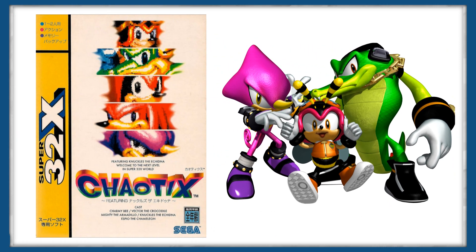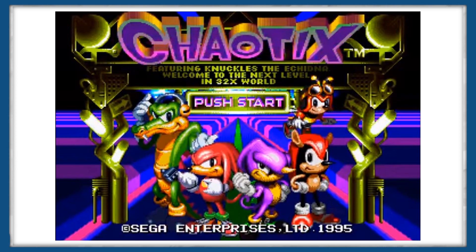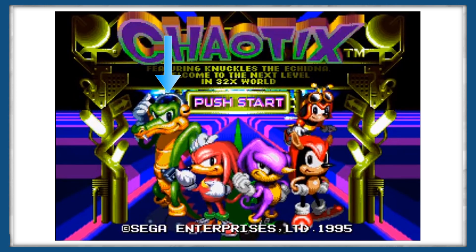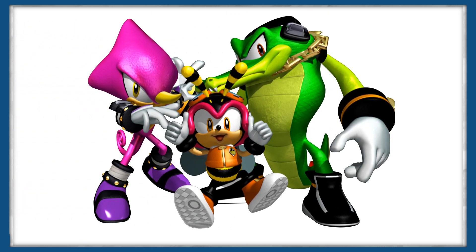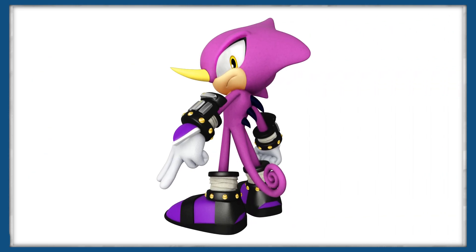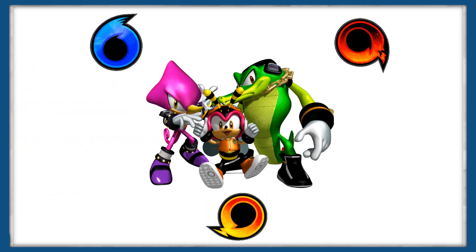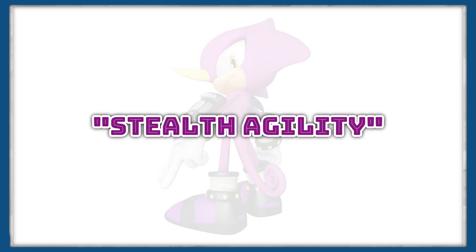Knuckles Chaotix was released in 1995 as a Sonic spin-off, with gameplay featuring Knuckles tethered to one of four members of Team Chaotix, made up of Mighty the Armadillo, Vector the Crocodile, Espio the Chameleon, and Charmy Bee, with the last three coming back in 2006's Sonic Heroes to form a new Team Chaotix. When compared to Team Sonic, the Chaotix is surprisingly more zoologically accurate, with Espio being possibly the most accurate. In Sonic Heroes, he acted as the speed character for Team Chaotix and had the ability to turn invisible through an ability called Stealth Agility.